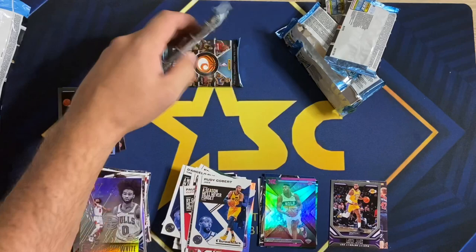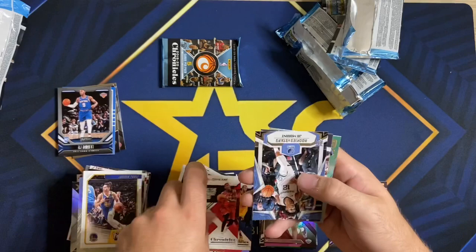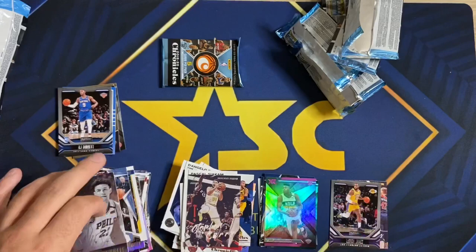Two packs left — let's do it. Not one Ja yet. Siakam — there he is. Rookies and Stars Ja Morant right there, baby! Not the one we want — Luminance — but I can't get greedy. Steph Curry.